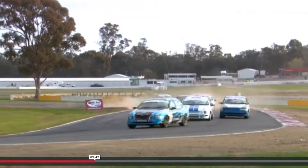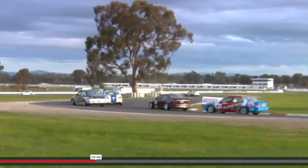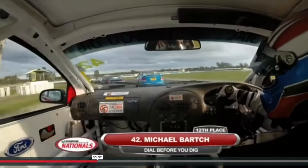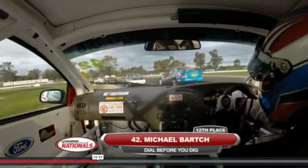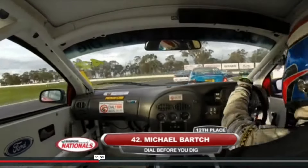What a battle — how good's this? Side-by-side. Mitchell in the VN is going to find the dirt here, but he comes back in front of the field. Ron Boyle — our naming rights sponsor of the Australian Super 6 Touring Car Series.